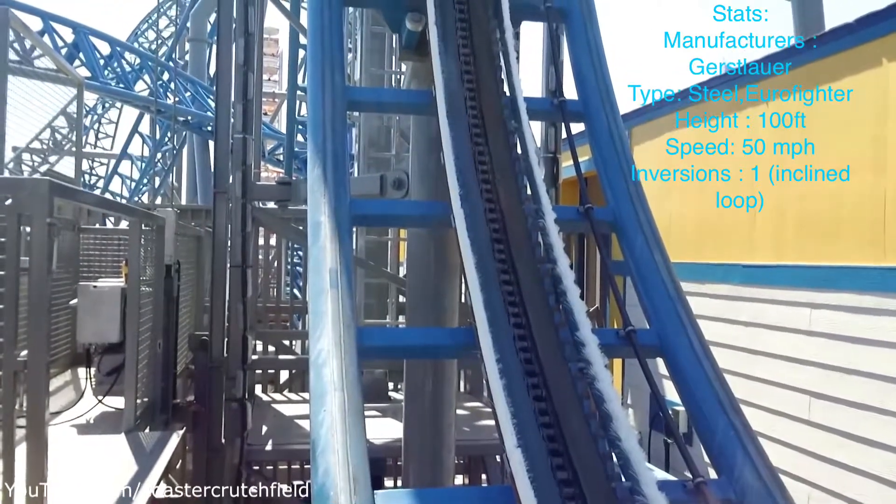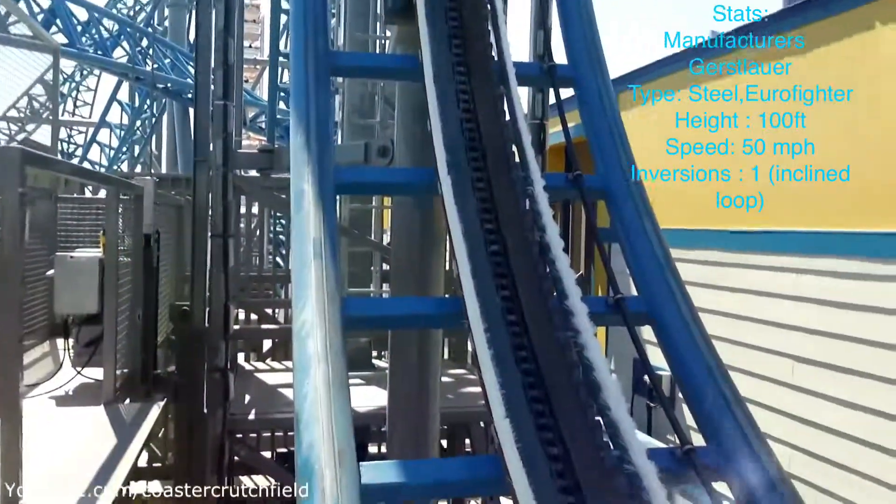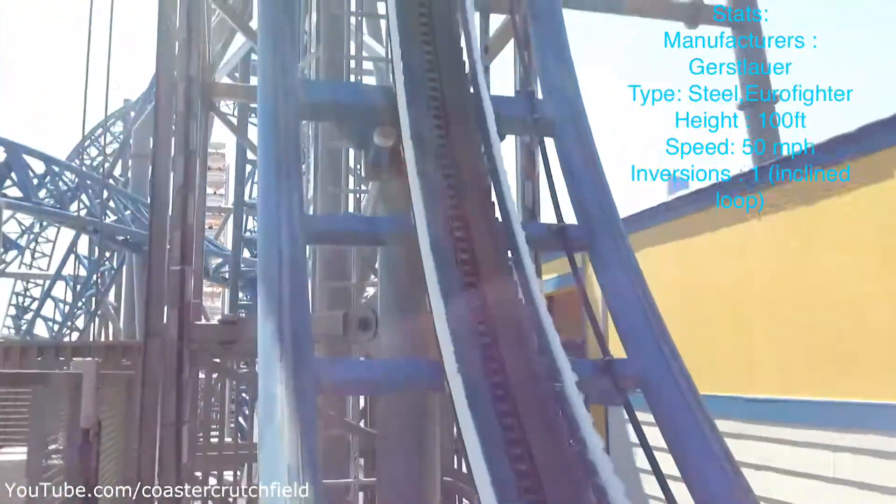The stats of this one are that it's 100 feet tall, 50 miles per hour, and it has one inversion which is an inclined loop.